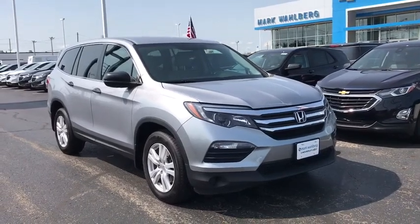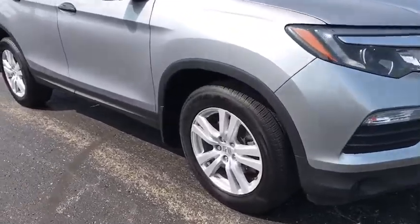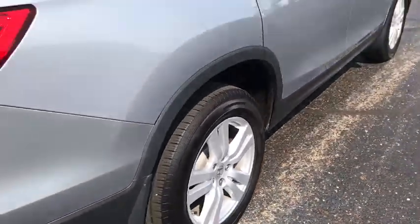Looking for the right vehicle? Check out the 2018 Honda Pilot. Optimal utility. Indulgent interior. Powerful performer. You'll be ready for almost anything in the Honda Pilot.